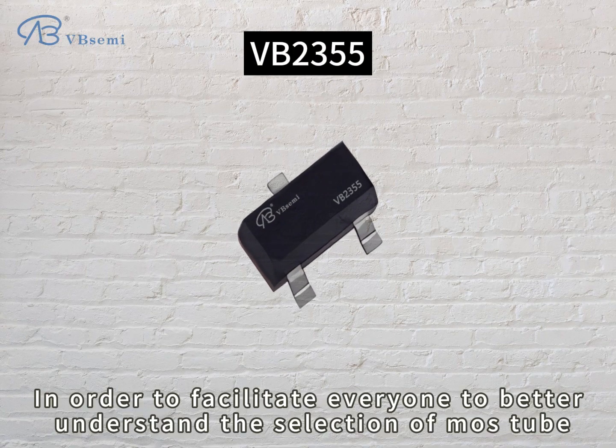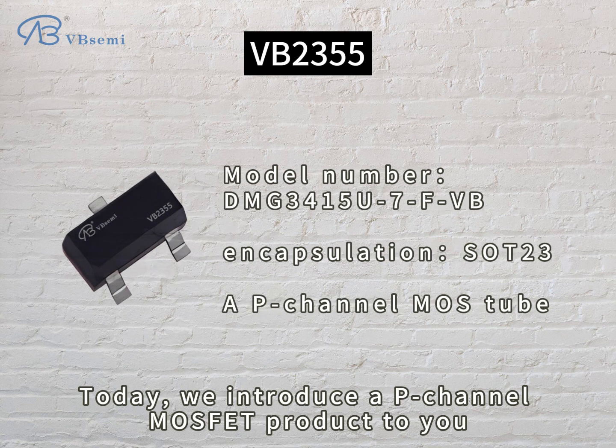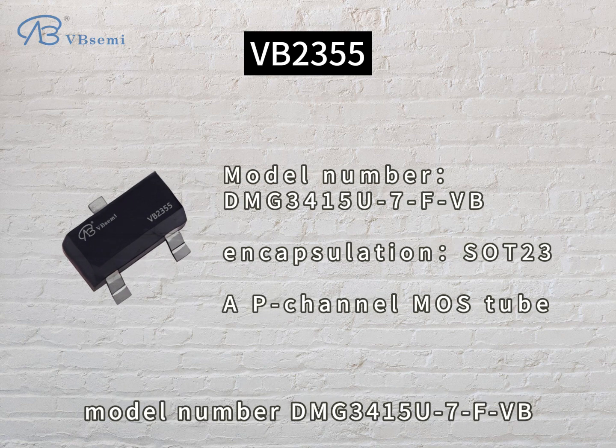In order to facilitate everyone to better understand the selection of MOSFETs, today we introduce a p-channel MOSFET product to you — model number DMG3415U7FVV.